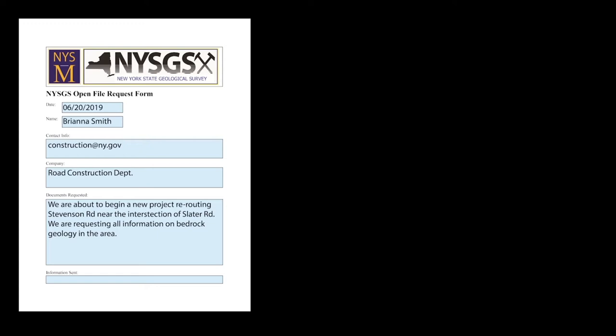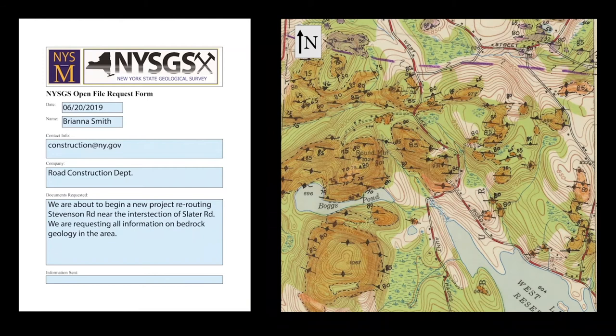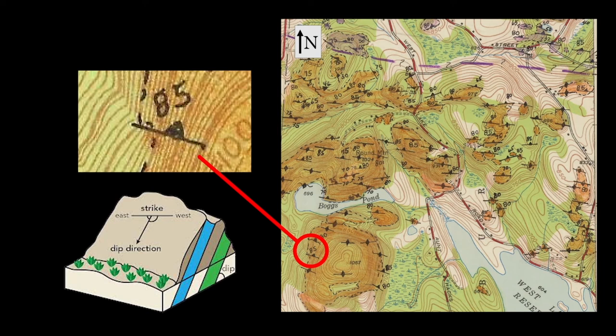For example, I received a request asking for information about a road construction project. The geology in the area was complicated and the requester needed me to figure out what documents would best help them. This map is an example of what I found to fulfill the request. They wanted to alter a road, so they needed to know about the bedrock geology in the area. I did that by finding a map that includes strike and dip measurements. These symbols show how the layers of bedrock are oriented. The triangle shows which way the rocks dip and the line shows the direction they point or strike. In this case, the beds dip 85 degrees to the northeast and they strike to the northwest. This information helps the road workers decide how to approach the job and what tools would be necessary to shape the new section of road.